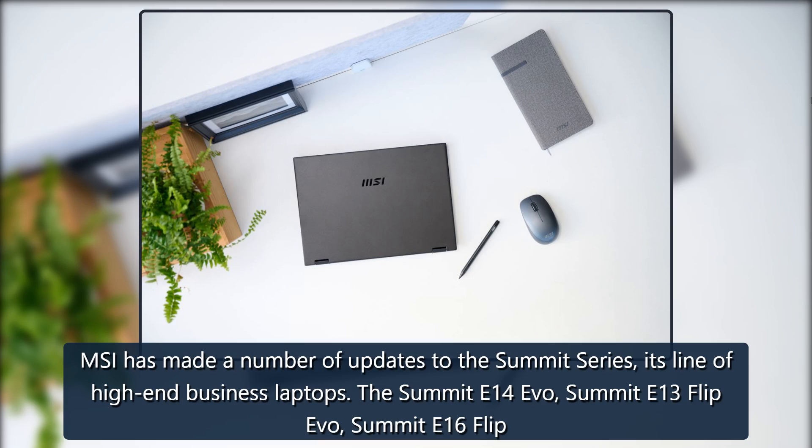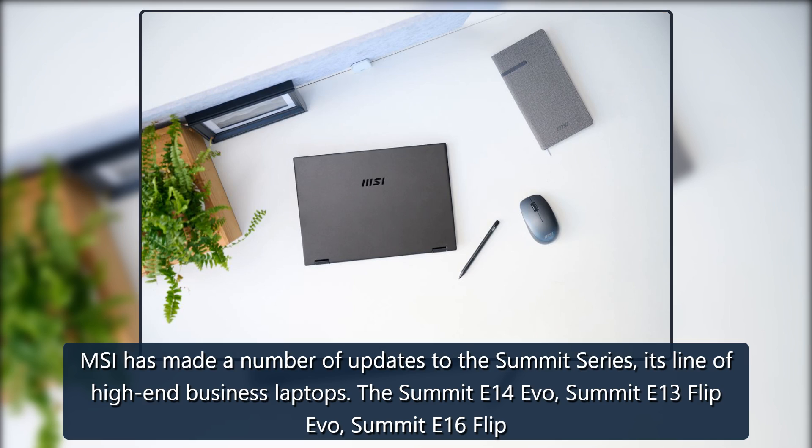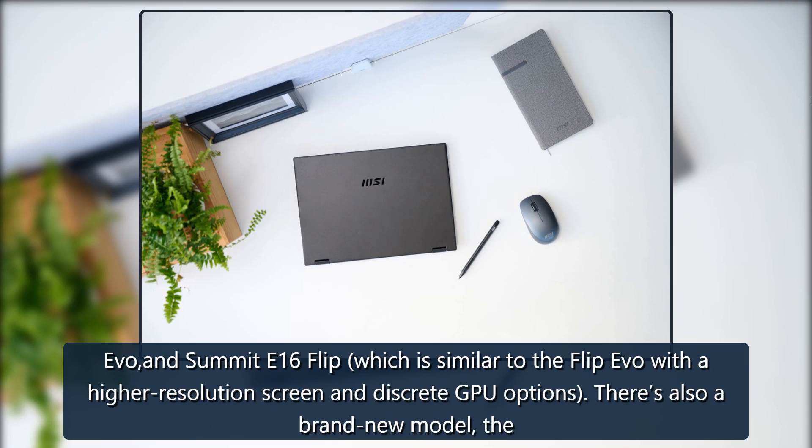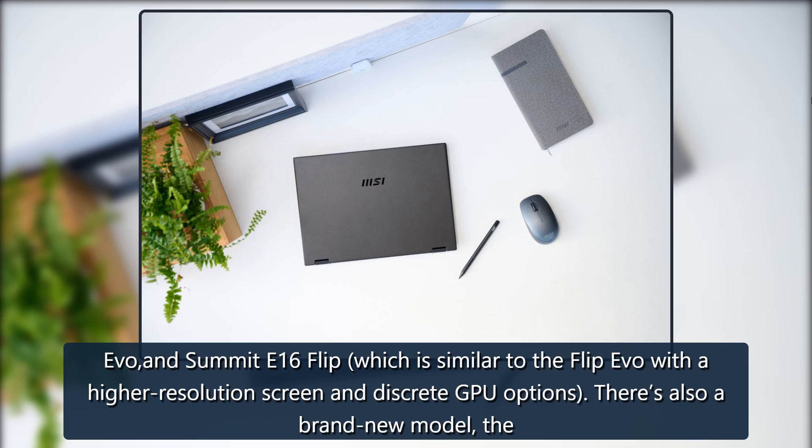MSI has made a number of updates to the Summit series, its line of high-end business laptops. The Summit E14 Evo, Summit E13 Flip Evo, Summit E16 Flip Evo, and Summit E16 Flip — which is similar to the Flip Evo but with a higher resolution screen and discrete GPU options — have all been refreshed.